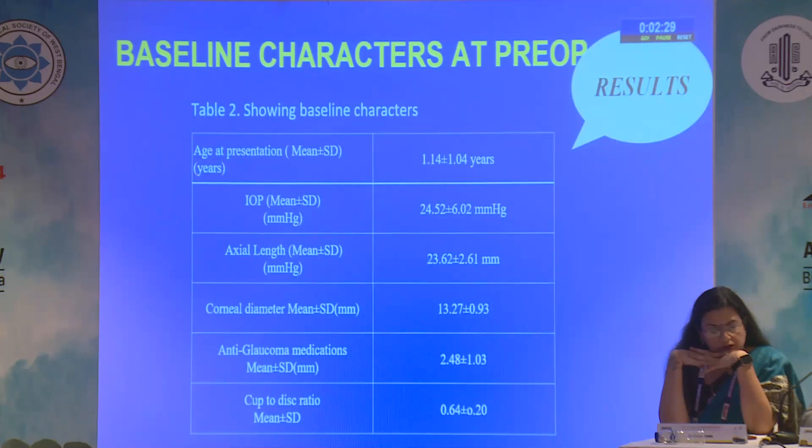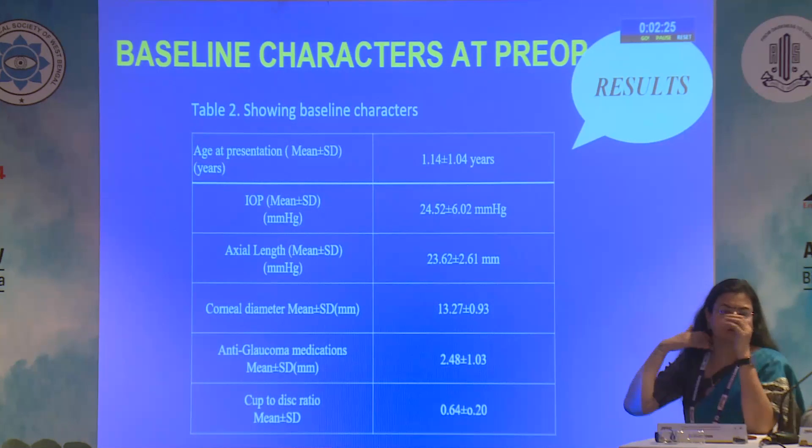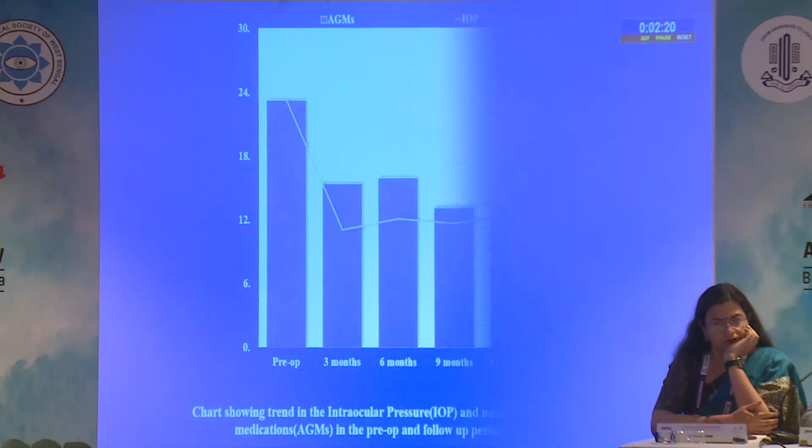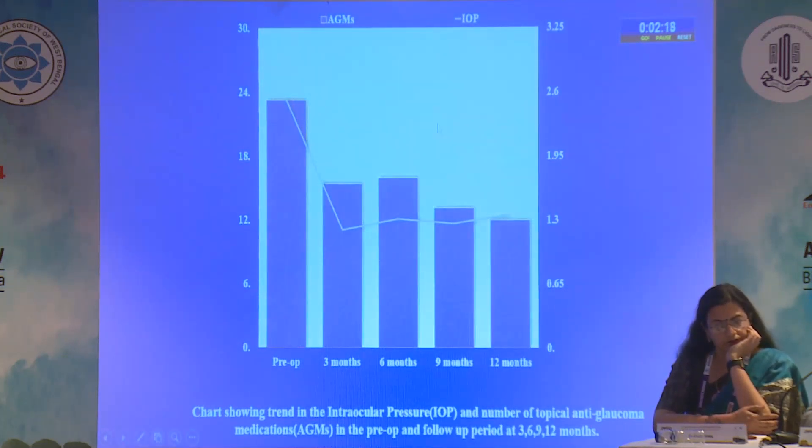Baseline characteristics recorded pre-operatively included age at presentation, intraocular pressure, axial and corneal diameter, anti-glaucoma medications, and cup-to-disc ratio. A chart shows anti-glaucoma medication and intraocular pressure trends, demonstrating significant reduction that stabilizes at around 12 months, with intraocular pressure following the same trend from pre-op through 12 months post-op.